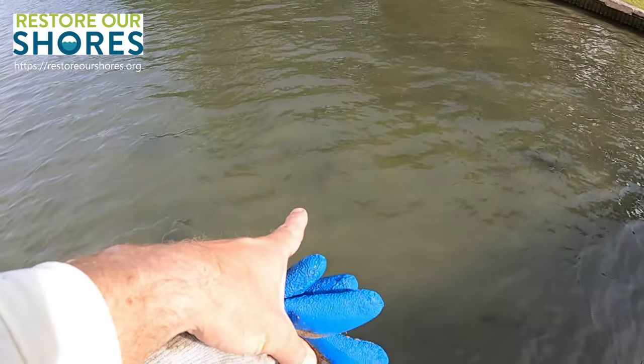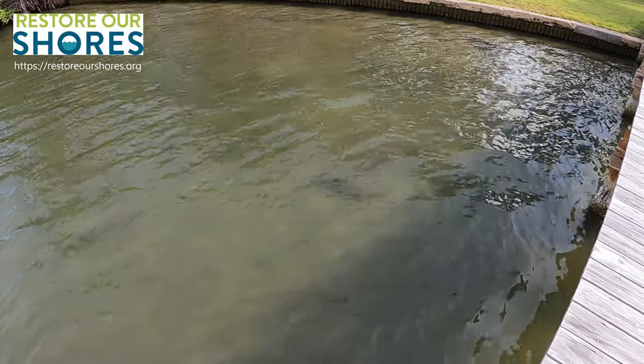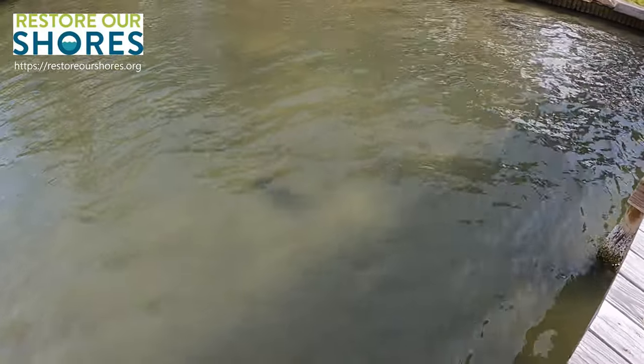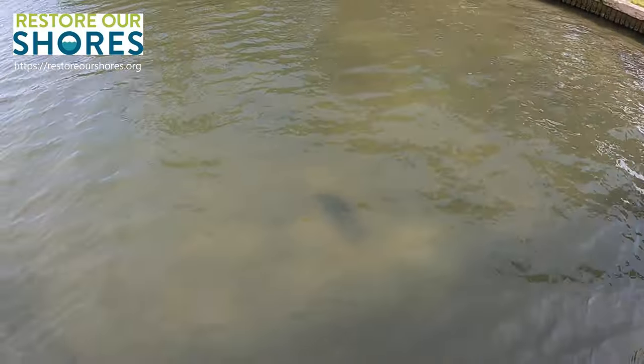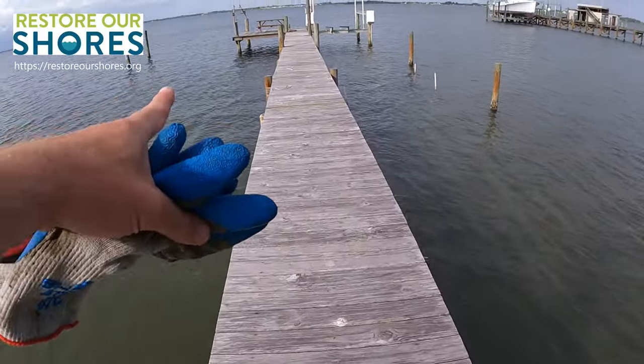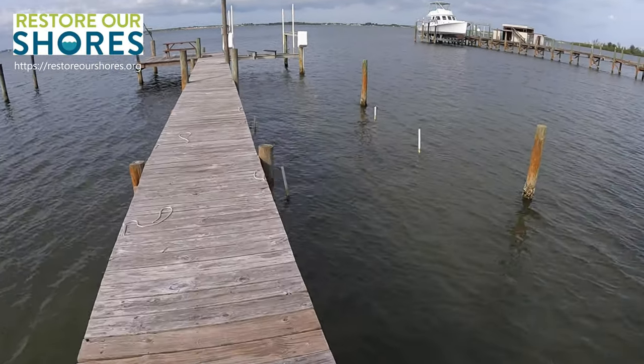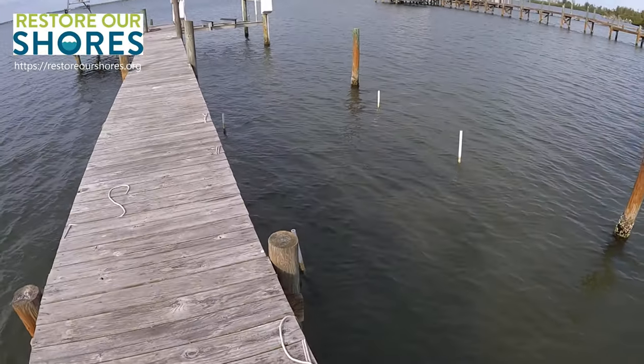Oh there's a big snook right there — I don't know if the camera can pick it up. There's another one right there. Whoa, that's a big one. All right, so we have our oysters in the baskets here hanging off the dock, and then the clams are in bags in between these four poles right here.